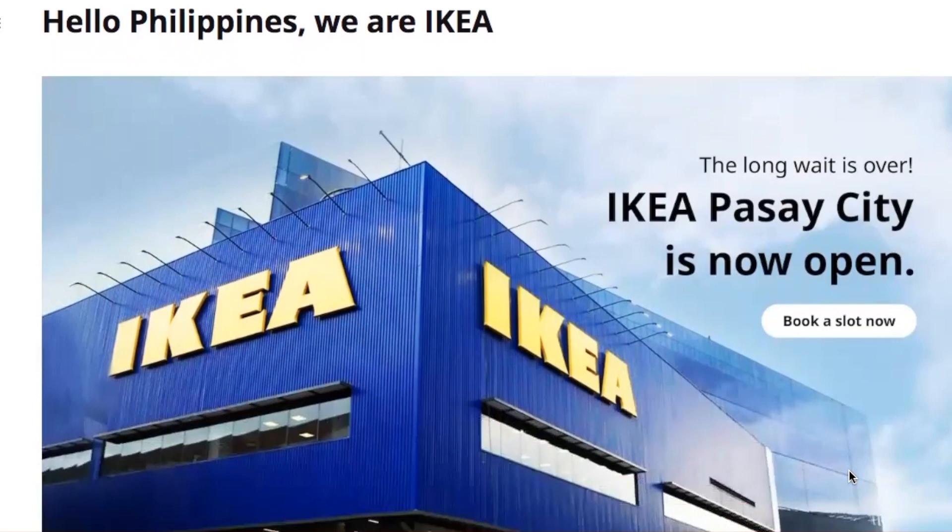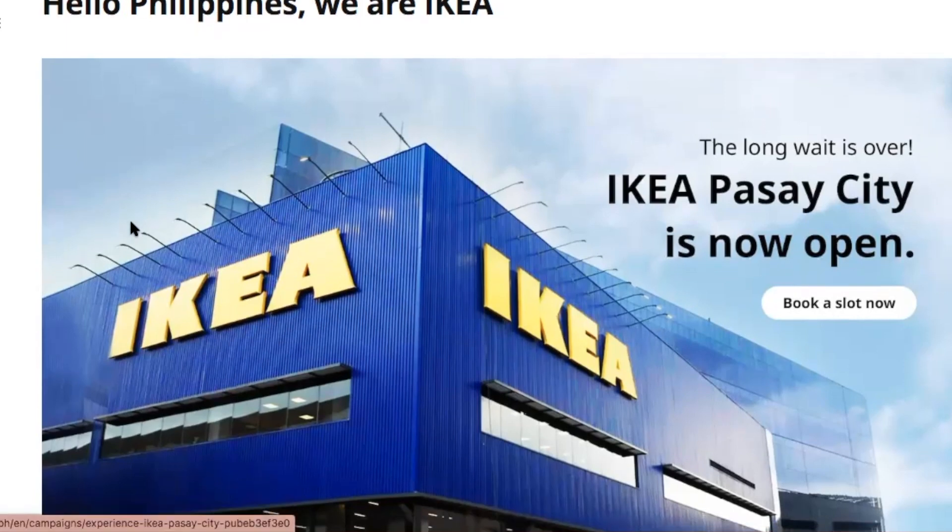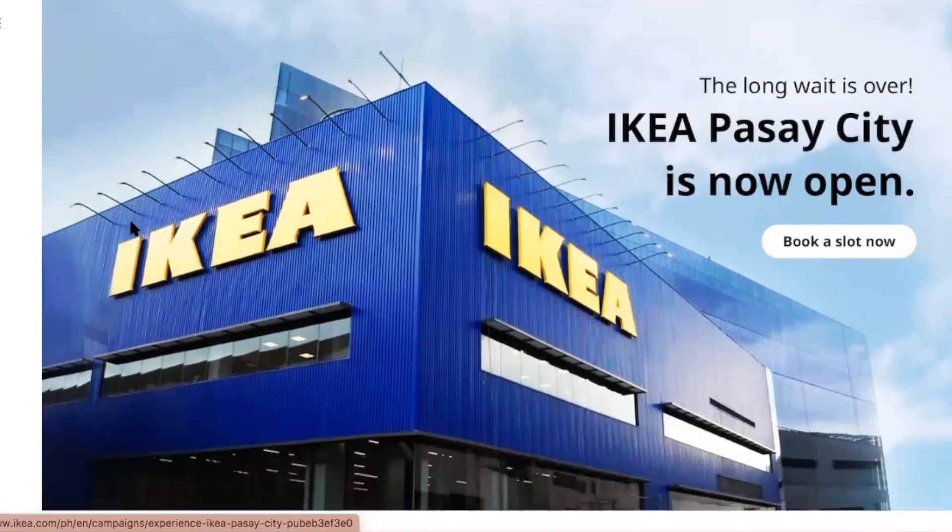This is their website — make sure you go to ikea.com/ph, or just Google 'IKEA Philippines' and it will give you the right link. It says the IKEA Pasay City store is now open.